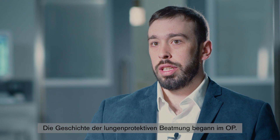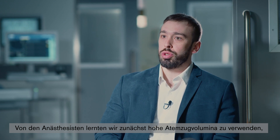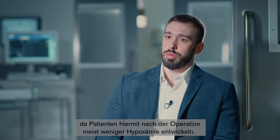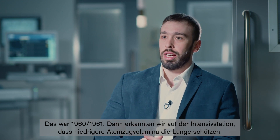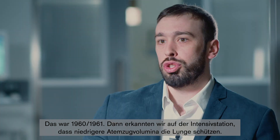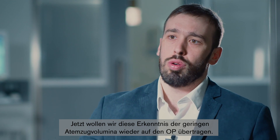The history of protective ventilation starts in the OR. We learned from anesthesiologists that we should use higher tidal volumes, because patients with higher tidal volumes usually develop less hypoxemia in the post-operative period — this was back in 1960 and 1961. Then we started to learn in the ICU that we should use lower tidal volumes to protect the lungs, and now we are trying to bring the idea of low tidal volumes back to the OR.